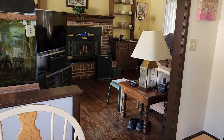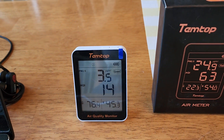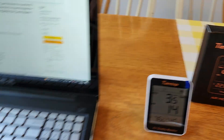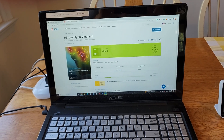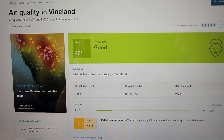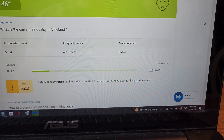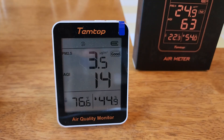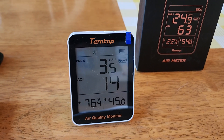Right now the air outside is pretty good and I don't have the purifier on. Let me find out what the air quality is outside. So right now in Vineland, the air quality index is reported as 46, with PM 2.5 at 11.1. That's outside, compared to what is reading inside right now. Let's take this outside and see what we get.